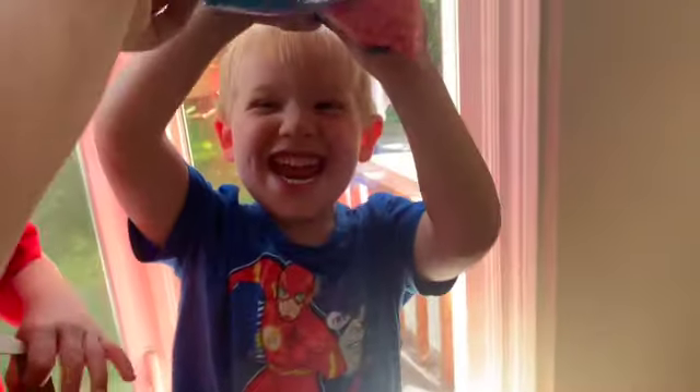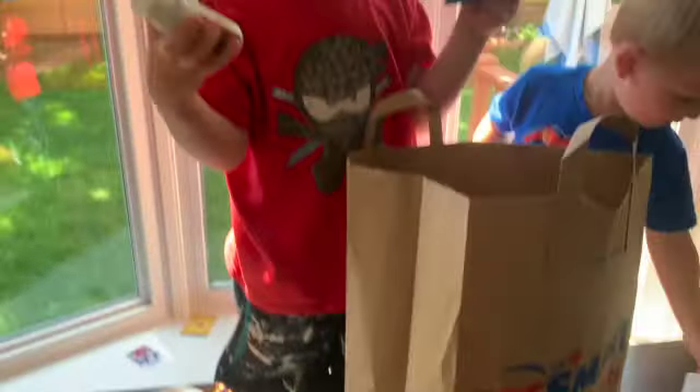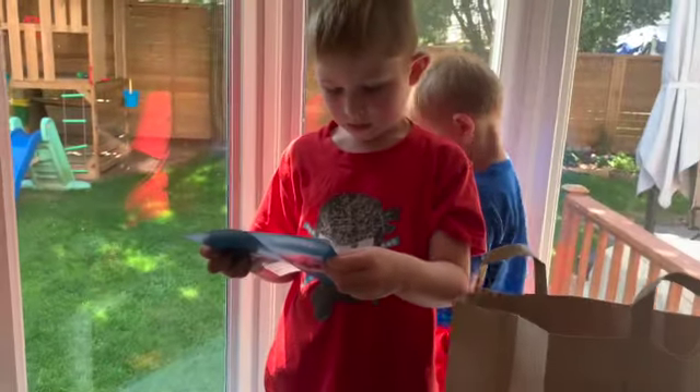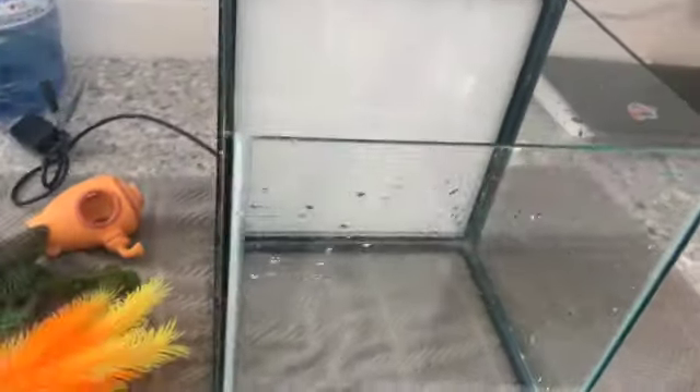We've got the aquarium rocks — we chose neon orange. And then we've got the chlorine to help the water, fish food, and a little guide that tells us how we're going to take care of our fish. All right, now let's open up the tank and set it up.